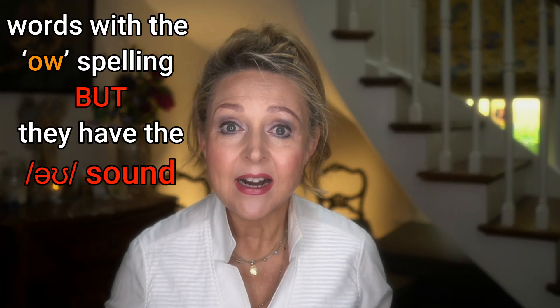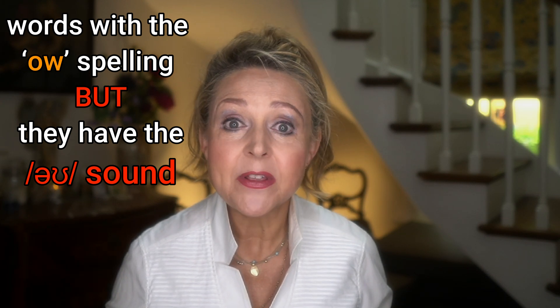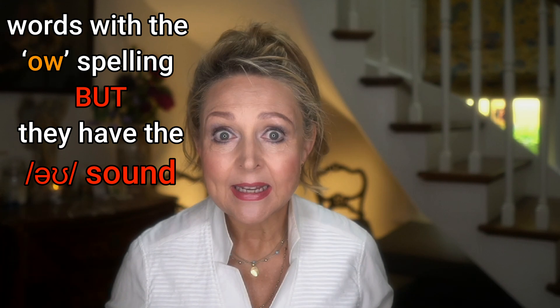Do you remember at the beginning of the lesson I said there were some words with the O-W spelling that have the 'o' sound? Well, here they are. Remember, if you want to know more about how to pronounce the 'o' sound, go here.